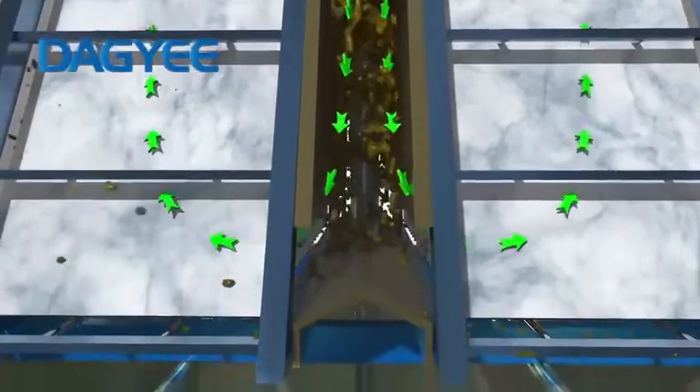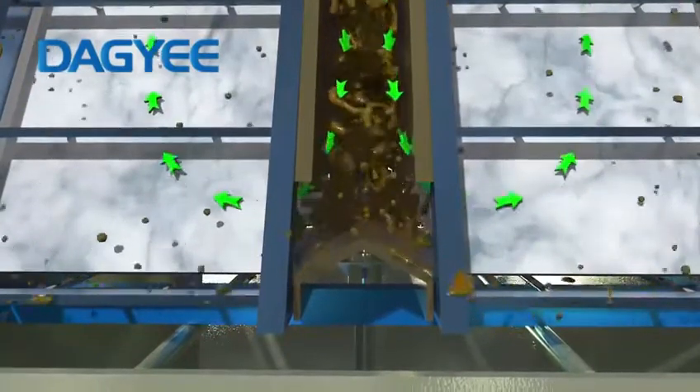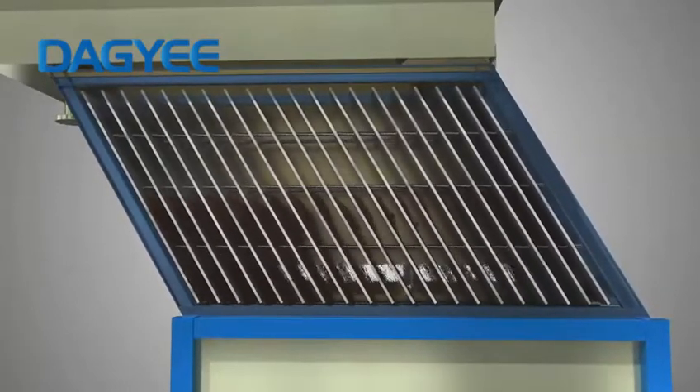It passes through the inlet chamber located in the middle of the tank, and is reflected by the deflector through the water inlet inside, then enters the inclined plate to flow upward.